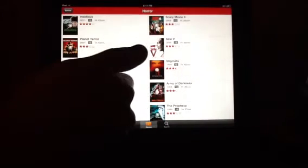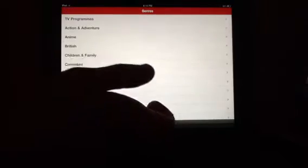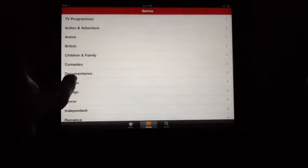There's like Insidious, all the scary movies 1 to 4, The Eye. You can select like comedy, horrors, whatever you like, action.